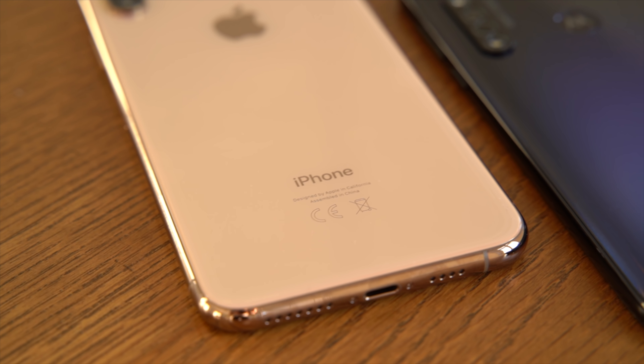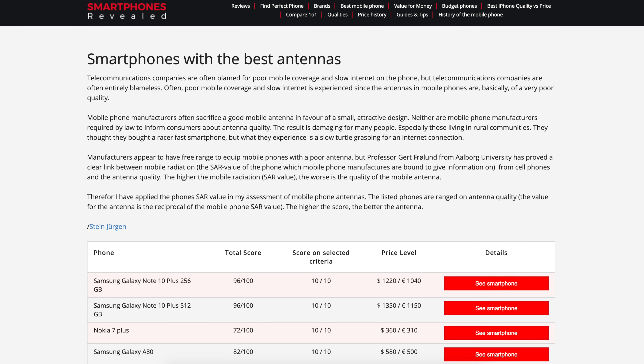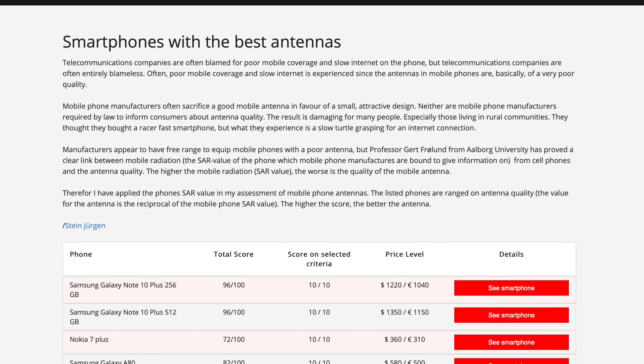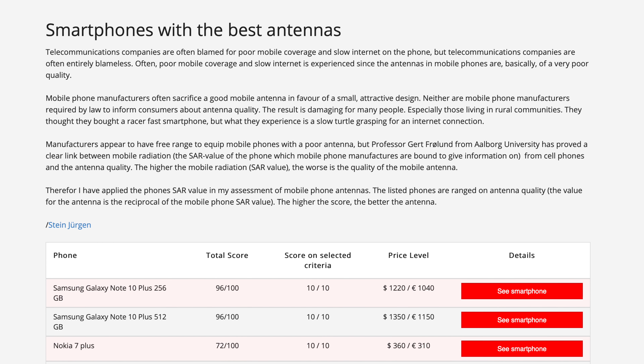High SAR value means poor antenna quality, which again means poor battery life because the phone has to use way more power staying connected to the mobile network.